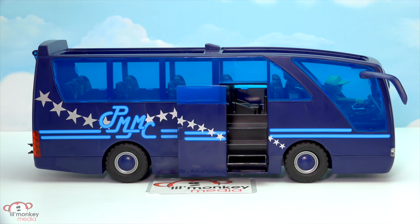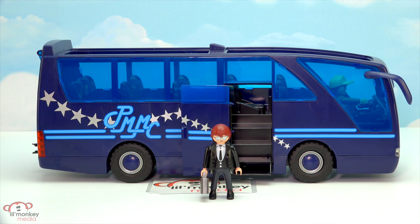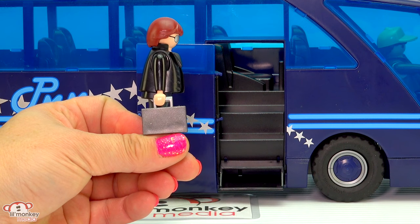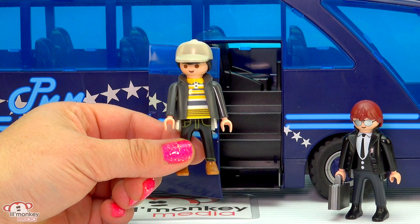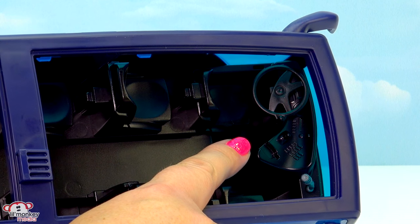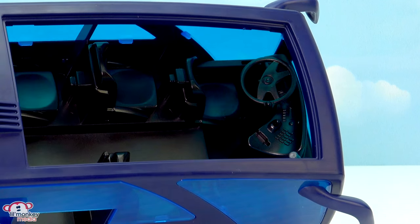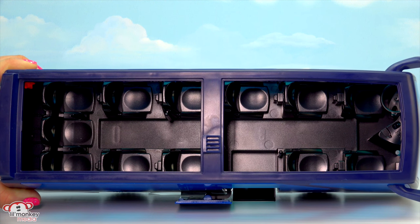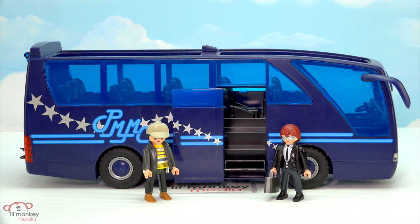The set comes with two characters. Here's our Pop Rock Star Manager — he looks ready to make some awesome deals, with super cool sunglasses, a suit and tie, and a briefcase accessory. And here's our bus driver in a baseball cap, jacket, and stripy shirt with jeans. In the front of the bus you can see where our driver sits with some controls and even a microphone so he can make announcements coming into different towns. You can fit 12 characters in here including the driver. The only thing that could have made this even more rock star cool is if they'd had a little bed section in the back for the pop stars to rest on the road.